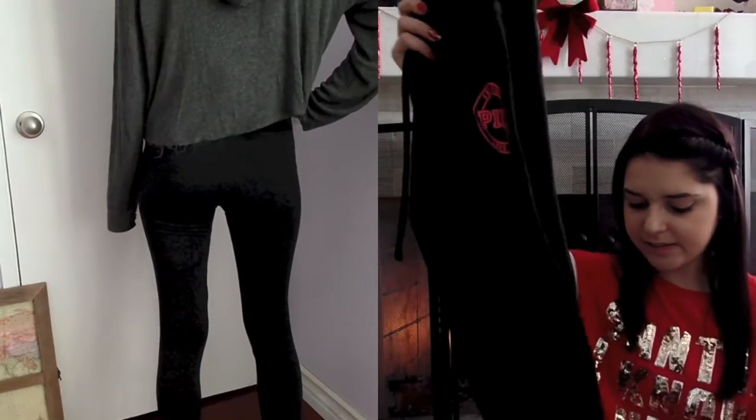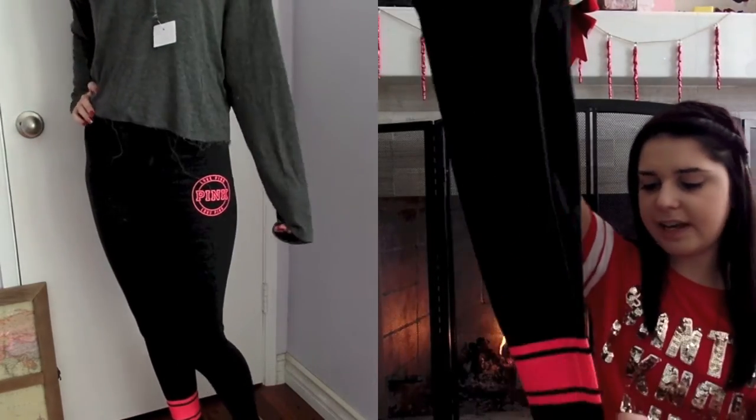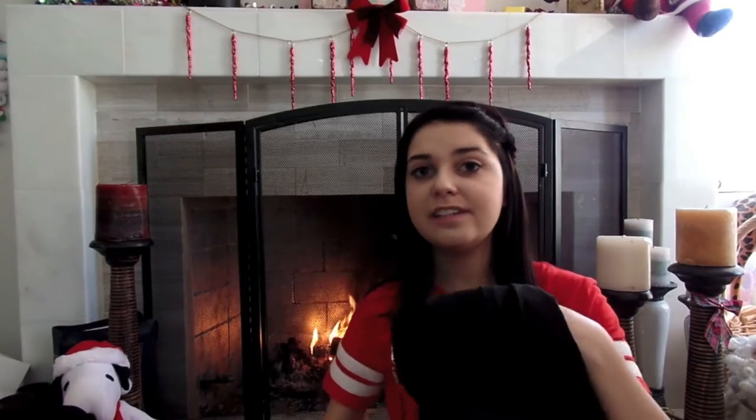And then I have these pink leggings in black and gray — they're the campus legging and they are my favorite thing ever. They are so comfortable and go with so much. I asked for another pair and I got the black, gray, and pink ones. They just say Love Pink on the side, and then on the leg there's a little stripe in pink. I wear my other ones like pretty much every day, so I'm so glad to have another pair.